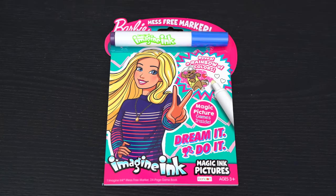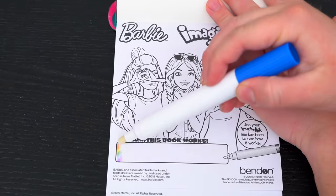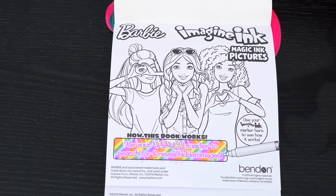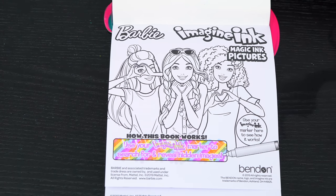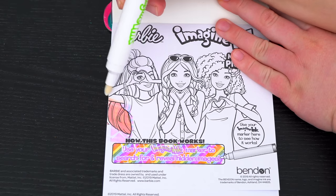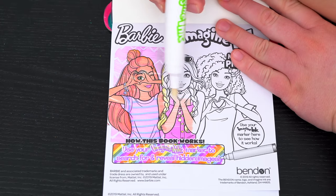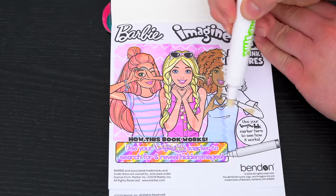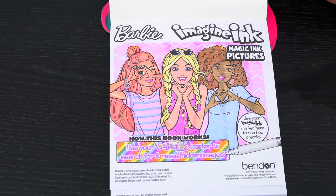First we need to remove our Imagine Ink marker. It says use your Imagine Ink marker to reveal hidden images. Let's try it out on this picture up here of Barbie and her friends. What a cute picture!